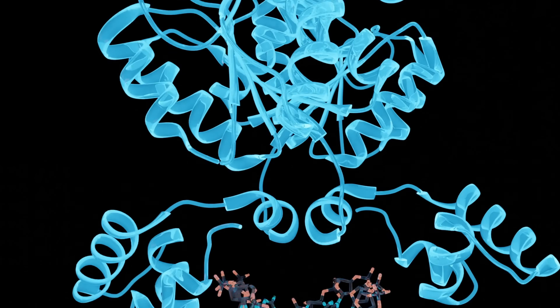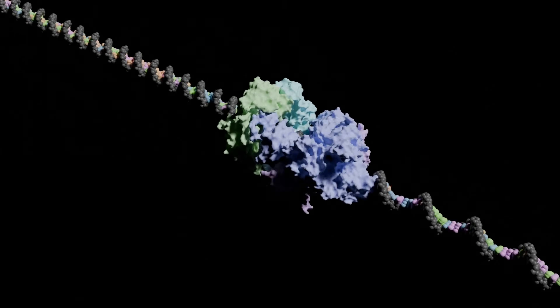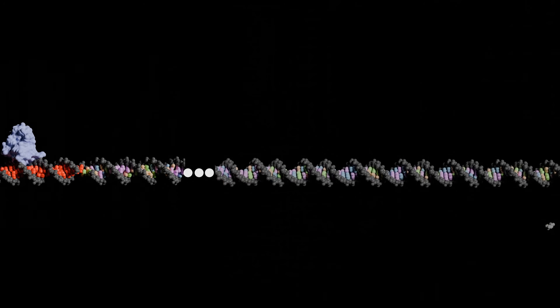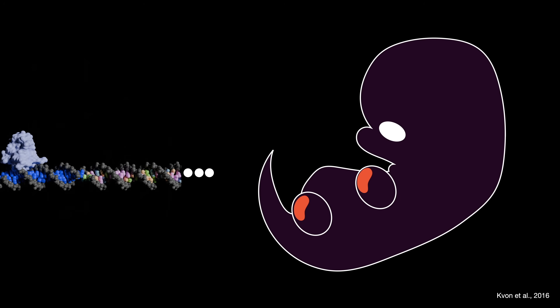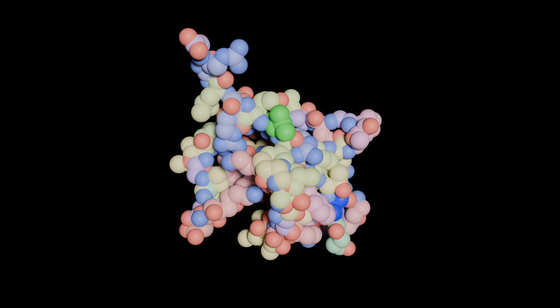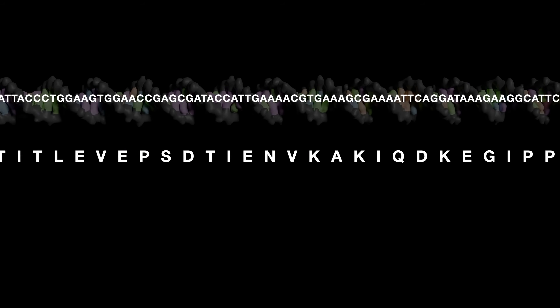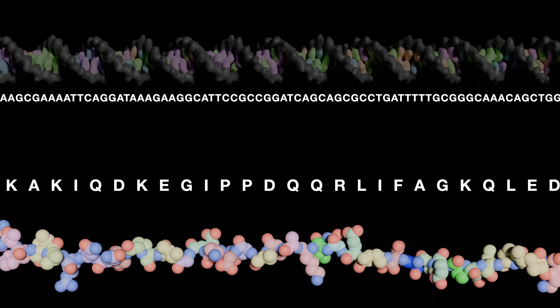Proteins are little nanobots that do all sorts of things inside of your cells. They carry signals, copy DNA, ensure your arms grow where they're supposed to, and much more. The blueprint for these complex 3D nanobots are conveniently stored in the DNA using a very clever system. Three letters of DNA encode what flavor of amino acid will be added to the protein, and the properties of these amino acids dictate what shape and function the protein will take on.